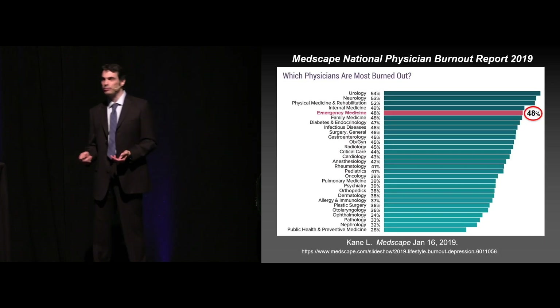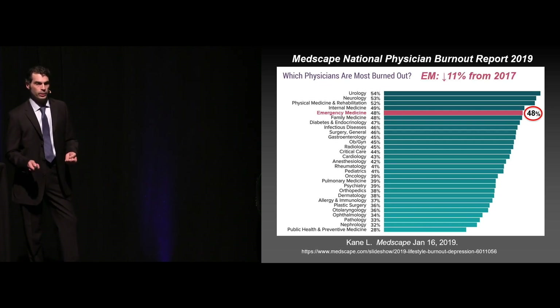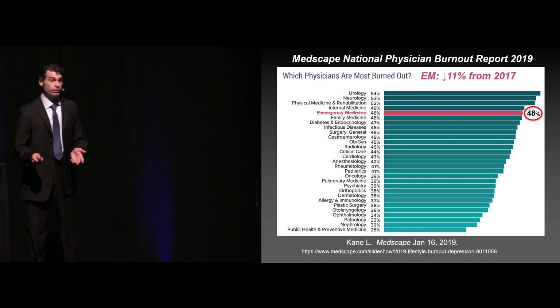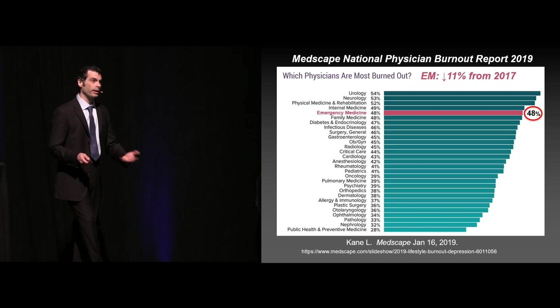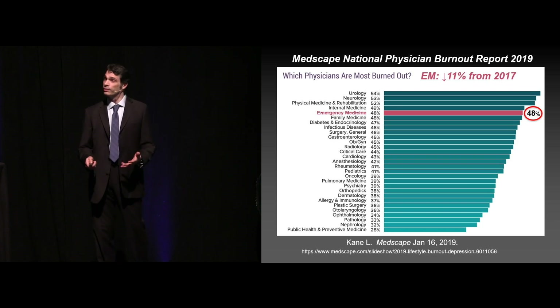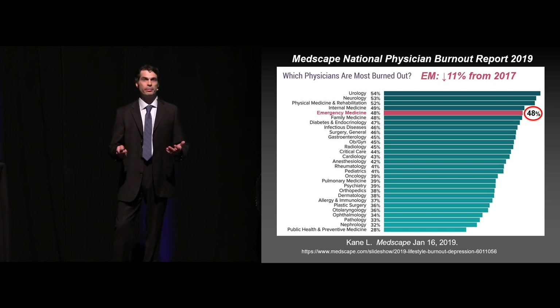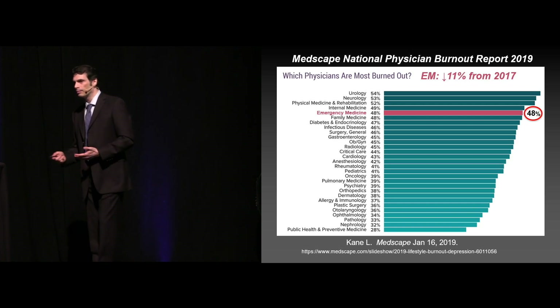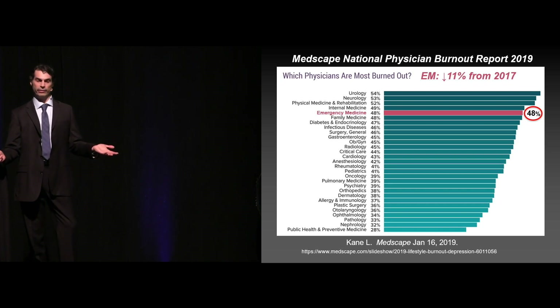The burnout report from 2019 — most recent data — we were no longer number one. Very interesting to see now neurology and urology being up there as well, and we've decreased by 11% since 2017 — a positive sign. A little bit surprising to see physical medicine and rehab up there, but this is self-reported data and we're all under tremendous stress. Everybody's burned out, so this is just something that's pervasive within the entire industry.